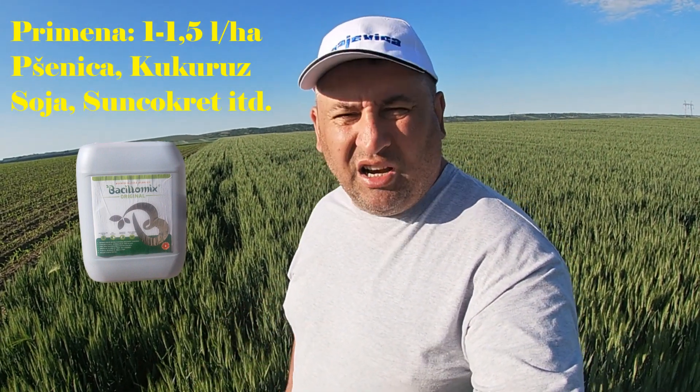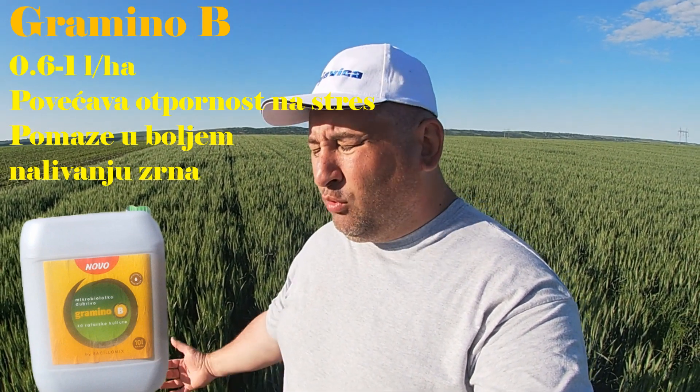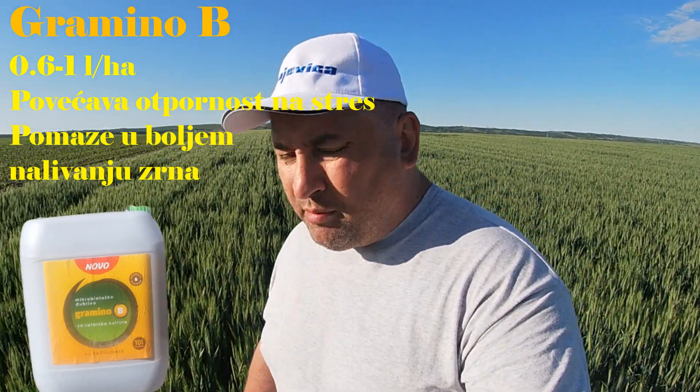It would be better to also apply Bacillomix, Fosfor X, and Azot X, but I decided to keep it simple and apply only the same treatment. Gramino B is important to keep the health of the plant and to increase plant vigor. For the control, we will do only Bacillomix Original and Gramino B.